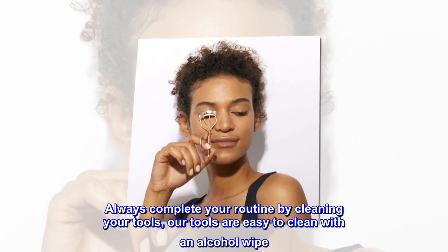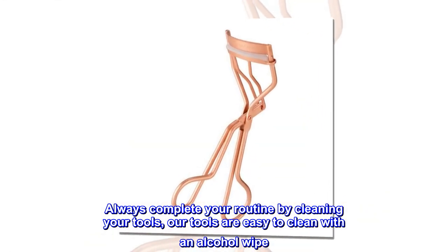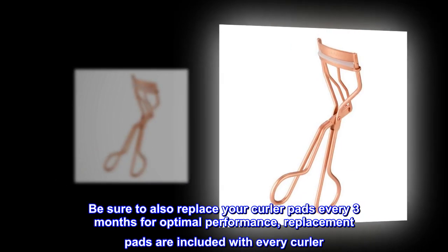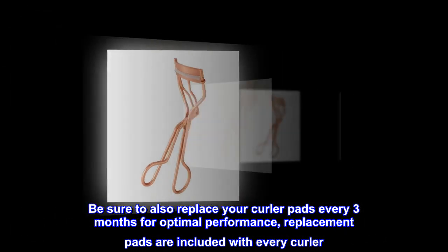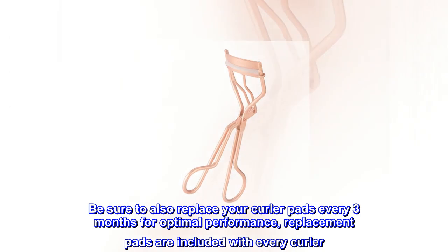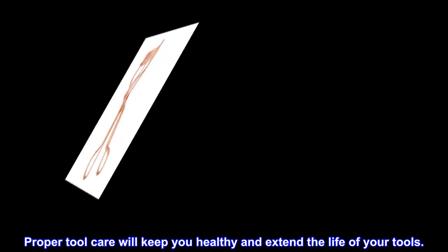Always complete your routine by cleaning your tools — our tools are easy to clean with an alcohol wipe. Be sure to also replace your curler pads every three months for optimal performance. Replacement pads are included with every curler. Proper tool care will keep you healthy and extend the life of your tools.